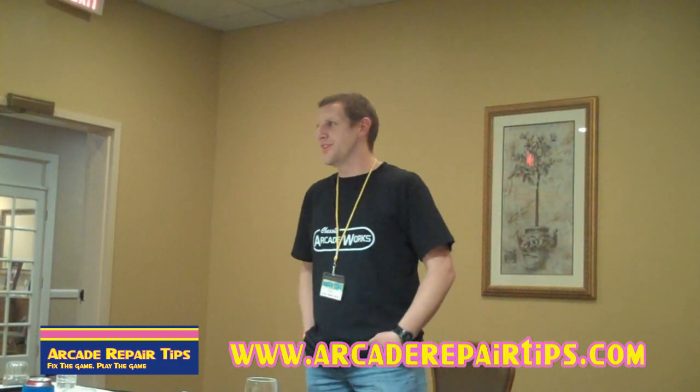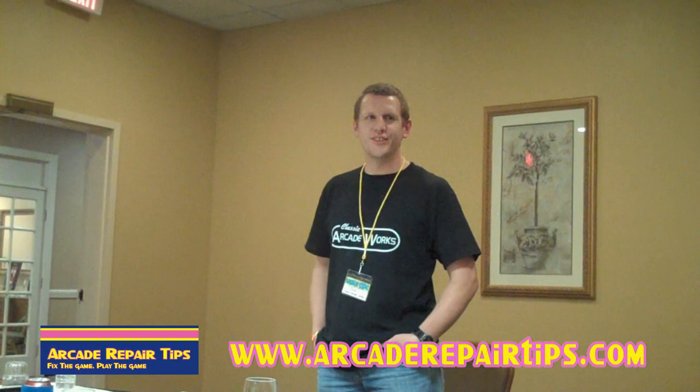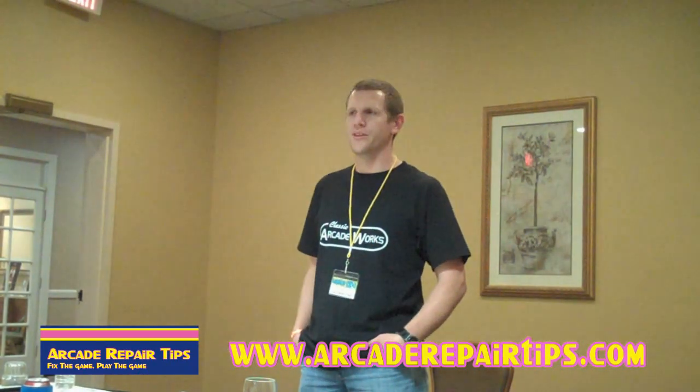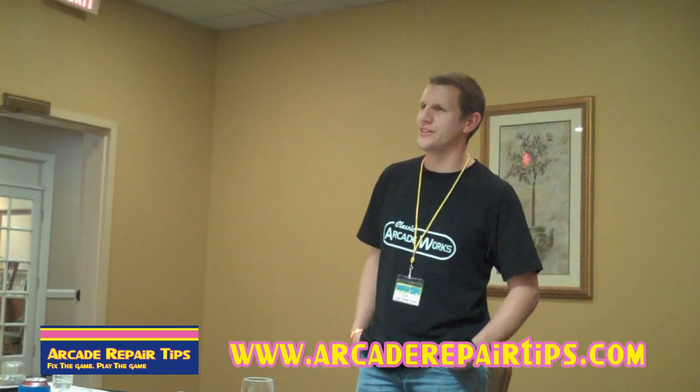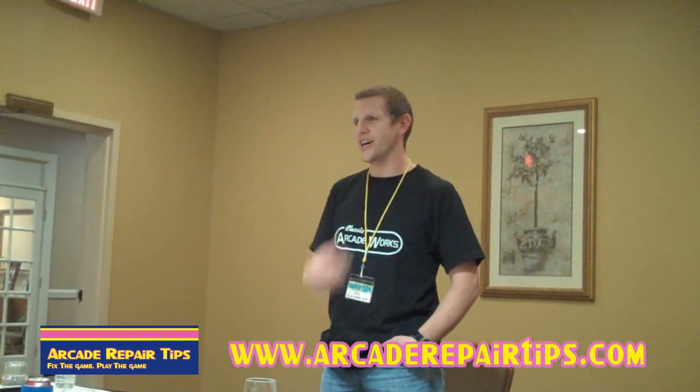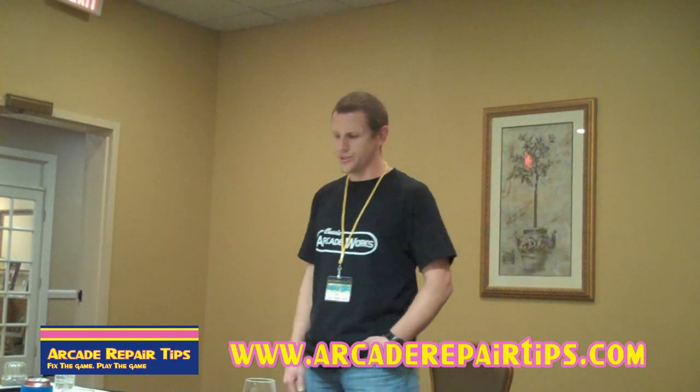I grew up wanting to rebuild everything, just take things apart and fix them. I always loved working with wood. I used to build electric guitars back in the day. I always took shop and stuff, and sold tools at Sears for a while when I was in college.